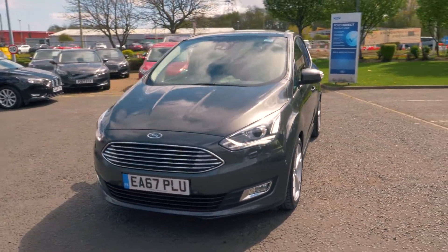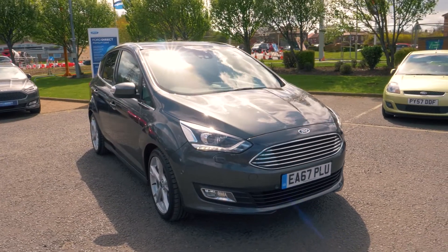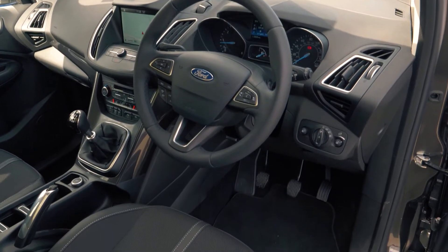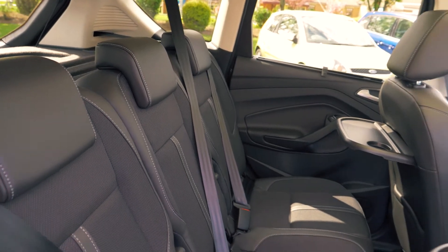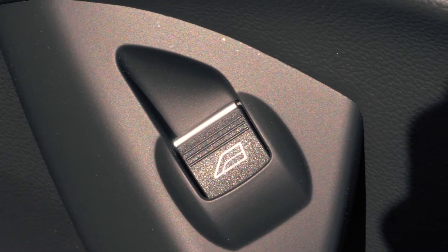This vehicle has keyless entry so you can walk straight up to your car and get in. It also has a very spacious and comfortable feeling interior, both in the front and in the back. It also has heated seats which are perfect for cold winter days. Back passengers get tray tables and electronically controlled windows.